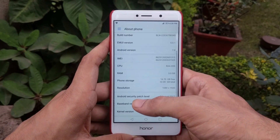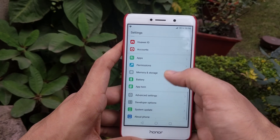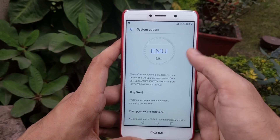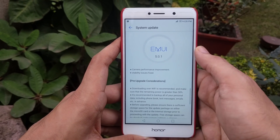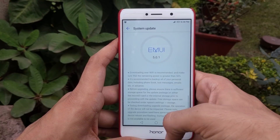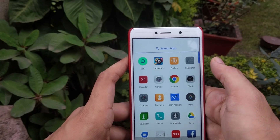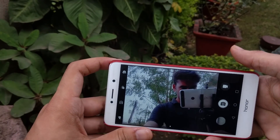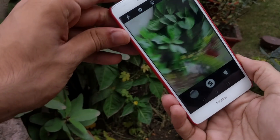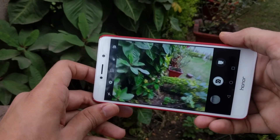The update is about 400 megabytes, and the changelog says that it contains various bug fixes and camera performance improvements. After this update, the EMUI version jumps from 5.0.0 to 5.0.1, and the Android security patch level is now August 5th, compared to June 5th which was in the last update.